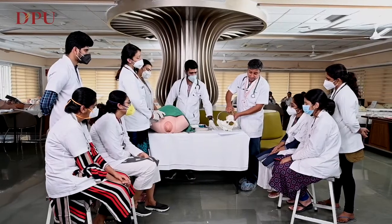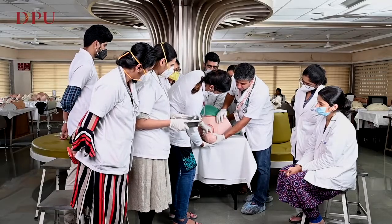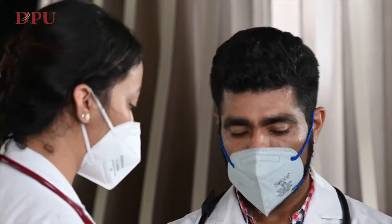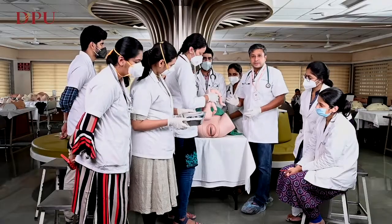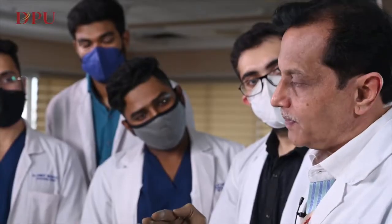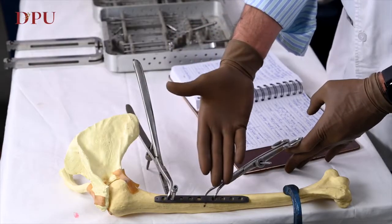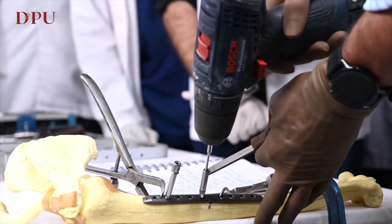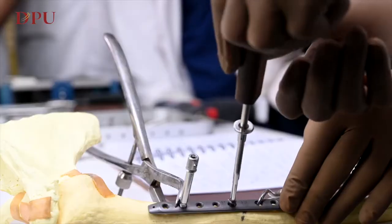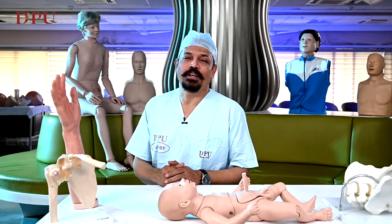We have wonderful mannequins where students can acquire the skills of steps of obstetric delivery. We also have a wonderful orthopedic training setup wherein we can teach our residents and fellows the art of fracture fixation — be it a simple interfragmentary screw, advanced locking plate fixation, or fourth generation interlocking nails.